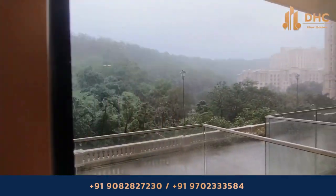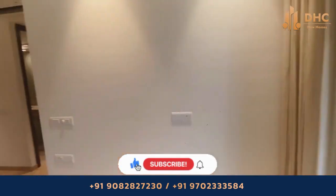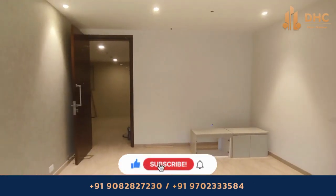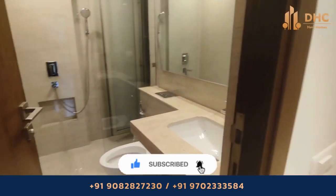There is zero stamp duty, no floor rise, and no GST. Before we talk more about the project, if you haven't subscribed to our channel DHC New Homes, then do subscribe for new updates about real estate projects in Mumbai.